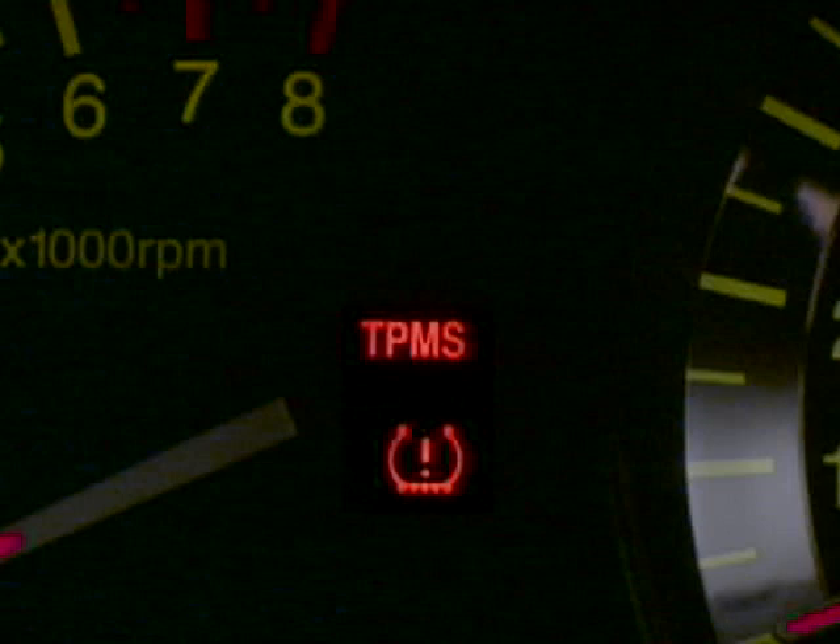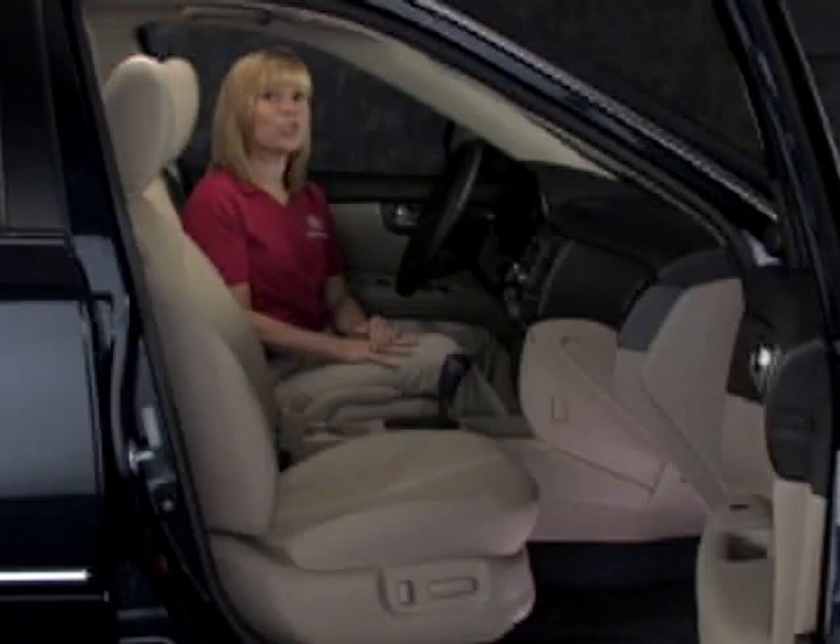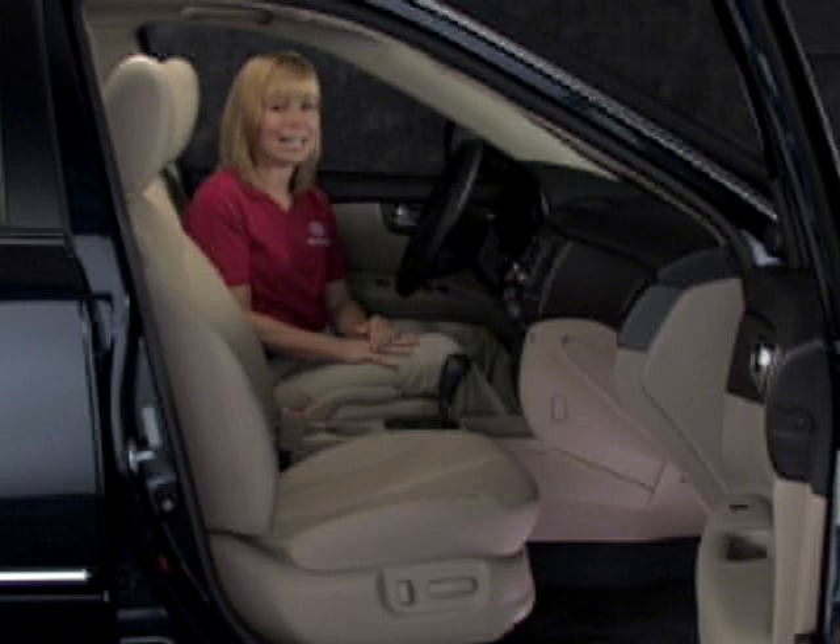You will need to contact your dealer for service. We've just looked at the TPMS warning light and identified what you need to do if this light illuminates.